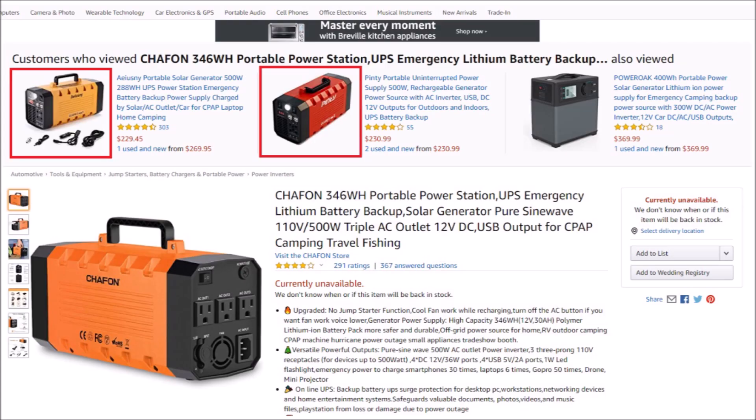Within six months the product was no longer available on Amazon. Then I started noticing what looked like identical units with the same case but slightly different colors and specs showing up under different brand names such as Iuzni and Pinti. They even have the same flashlight at the top, so it isn't just a similar case with different internals.